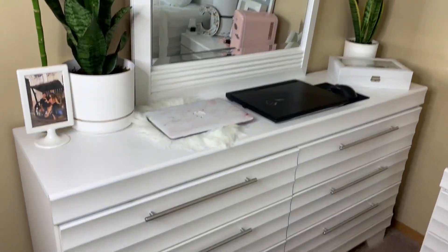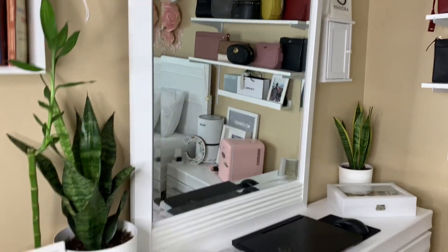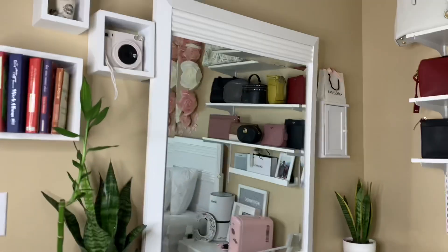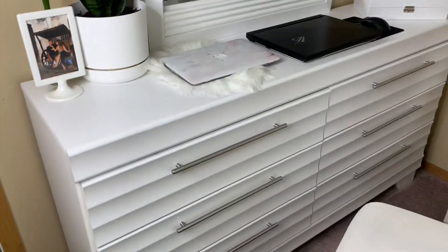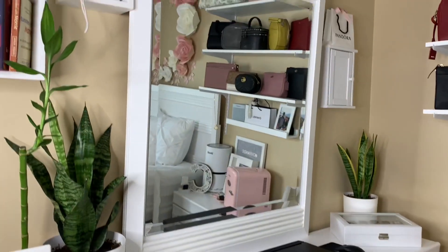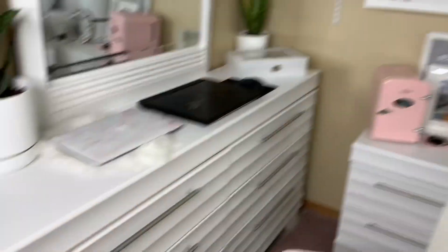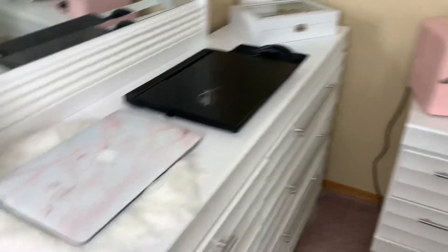This vanity mirror or dresser is actually from The Brick Canada — you guys can check out their site. This is actually a full set already with my bed and the nightstand. It's the Olivia Package Collection, I think that's the name.